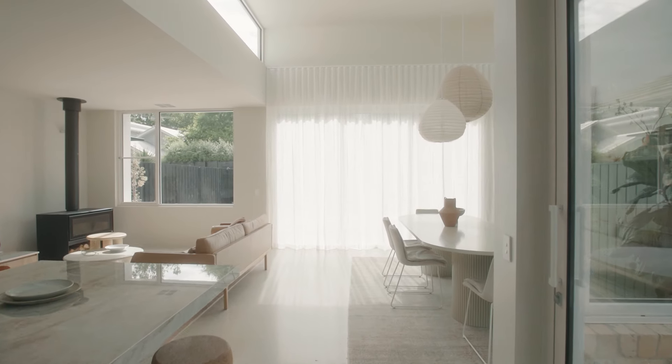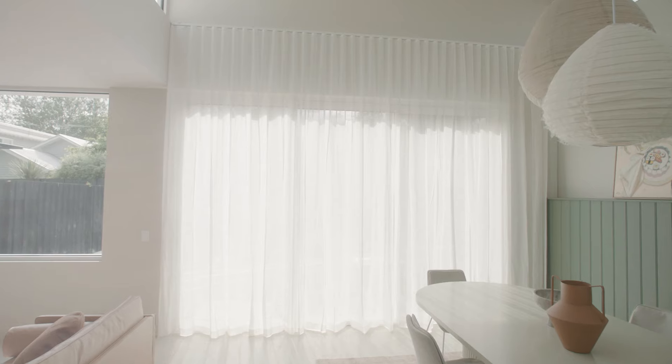The window furnishings played a really important part because I wanted to create a softness in the space. Using colour in the window furnishings against an off-white paint allowed me to create that softness and femininity throughout.